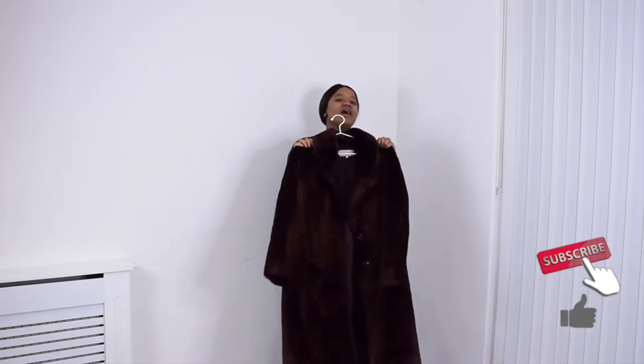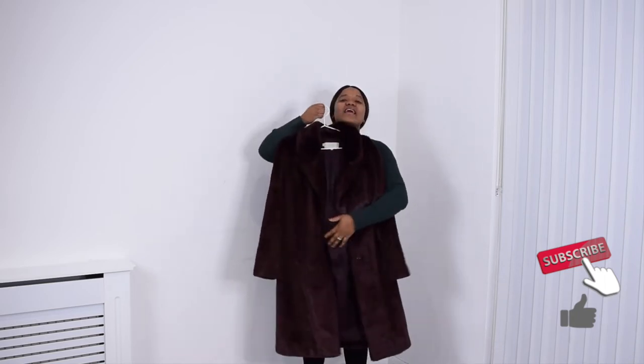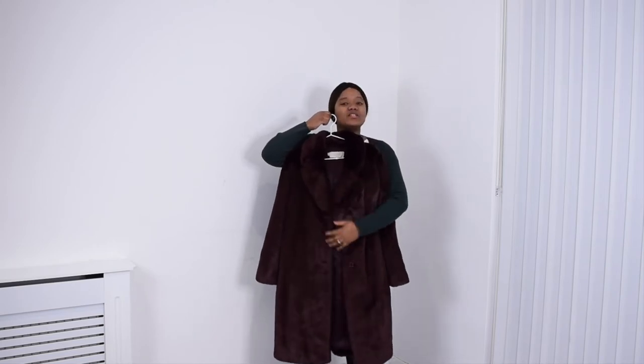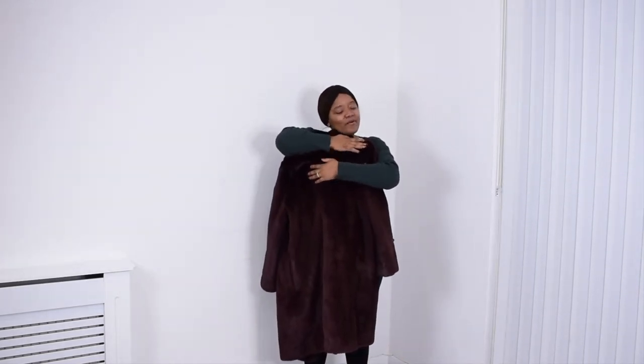I got this in burgundy because I liked the color. But if you're not really sure, if you don't like to mix it up with colors, I would suggest going neutral — going black, beige, brown, or gray. It's really up to you. But I would recommend getting it from a good retailer when they are on sale. Because if you get them really cheap, they don't last long either. I love this coat.